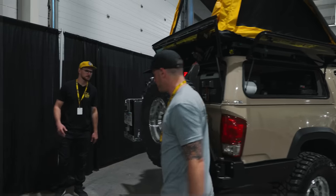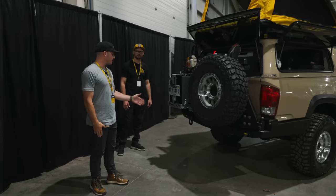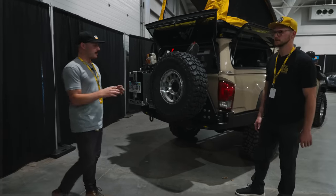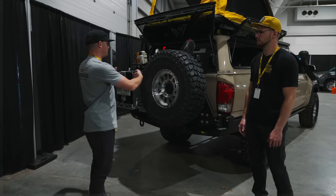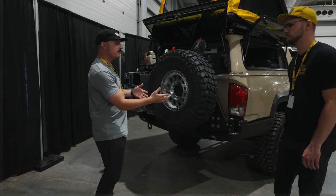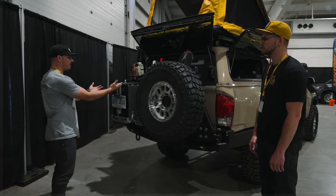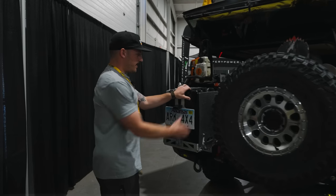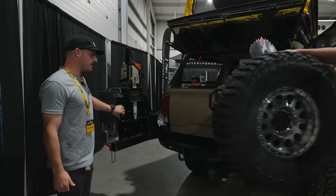Let's swing around to the back. This is the Backwoods high-clearance dual swing-out. Like the front bumper, we do steel and aluminum together — the entire bottom portion of the bumper is steel, and the two individual swinging doors are aluminum. So it's one of the lightest high-clearance dual swing-outs out there. You can drill into it and add stuff — I have a jerry can holder, a chainsaw, all kinds of cool stuff, and even a little drop-down table.